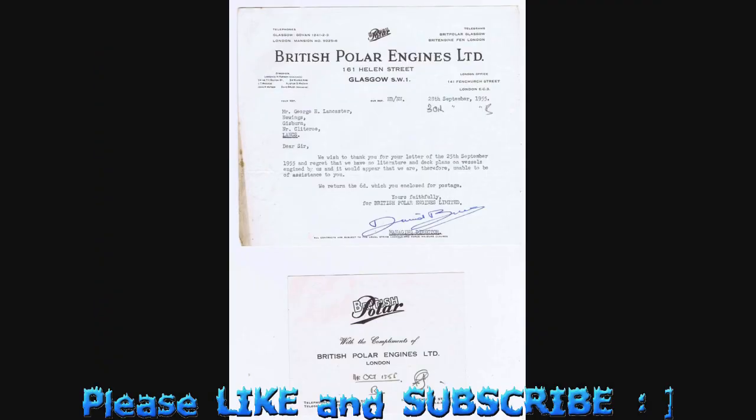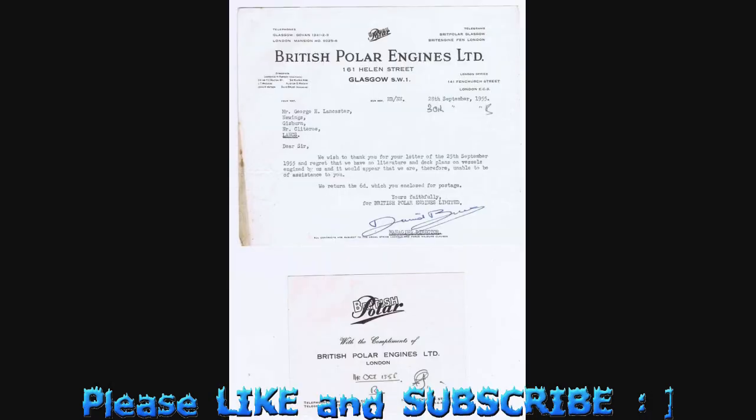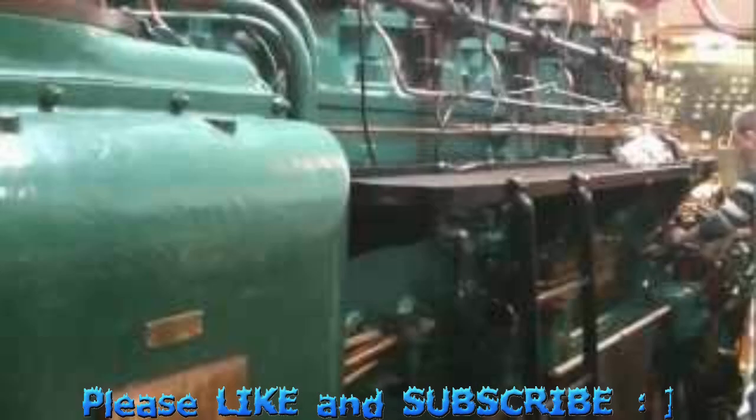Components overhauled include crankshafts, cylinder heads, connecting rods, fuel equipment and engine pumps. There are in-house testing facilities for engines and generating sets up to 2 megawatt.